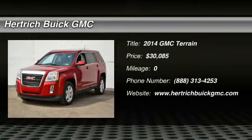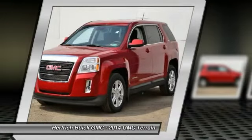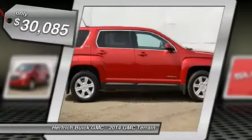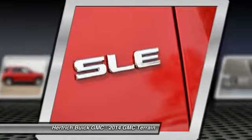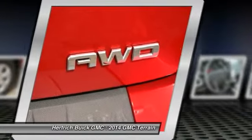You'll love this 2014 GMC Terrain — this is a vehicle you'll want to take home. With zero miles, it features automatic transmission and an exterior color of crystal red tint coat. Call 888-313-4253 and get in touch with Herkik Buick GMC directly, and be the first to open the vehicle door today.